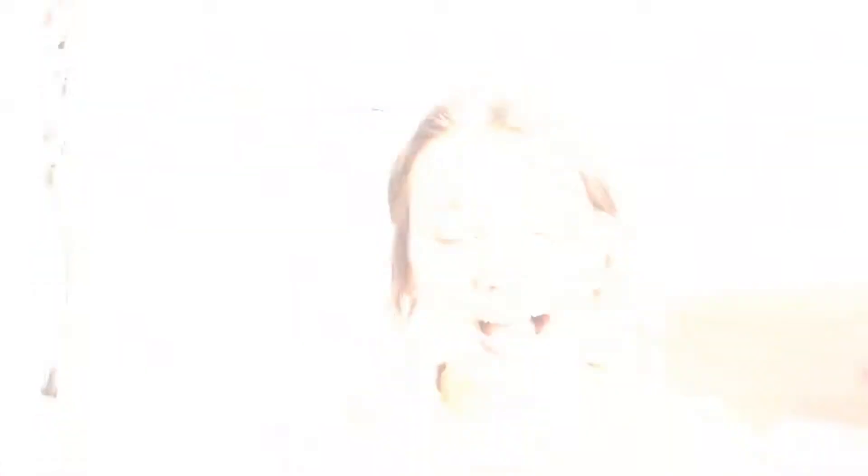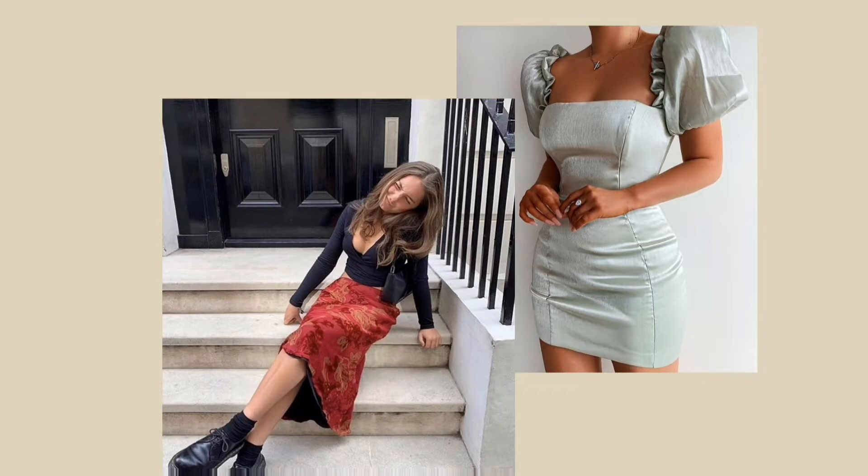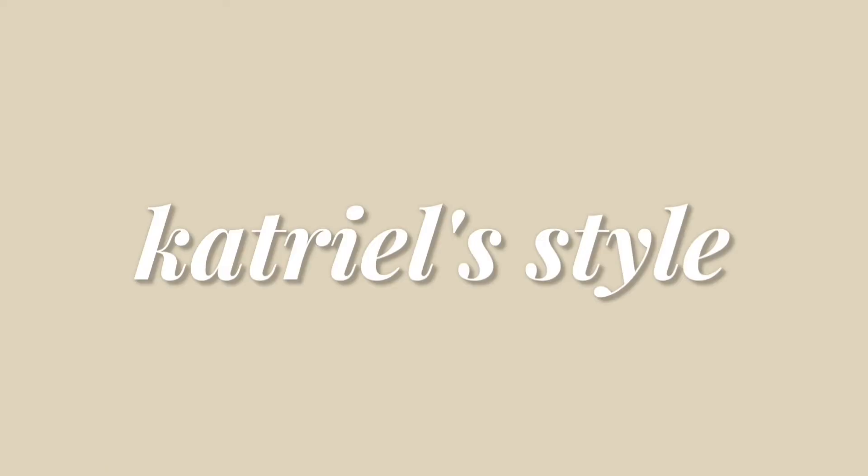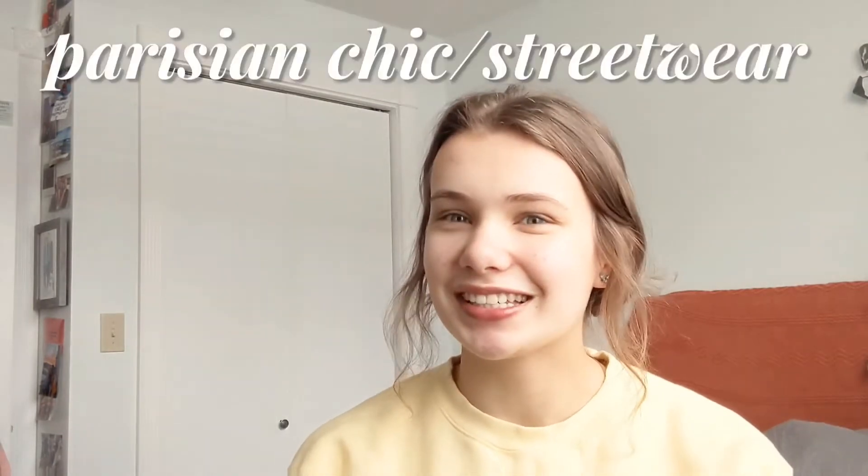First I'm going to recreate Katriel's style. Her aesthetic style name is Parisian chic streetwear. We each sent each other a Pinterest board of our style, so basically I'm going to sum up her style based on what I see: lots of gold jewelry, neutral colors with pops of other colors too, and very sophisticated put-together looks — yes, those are the vibes I'm getting.